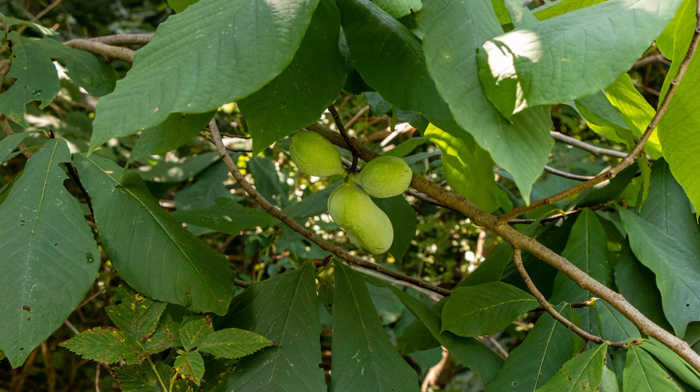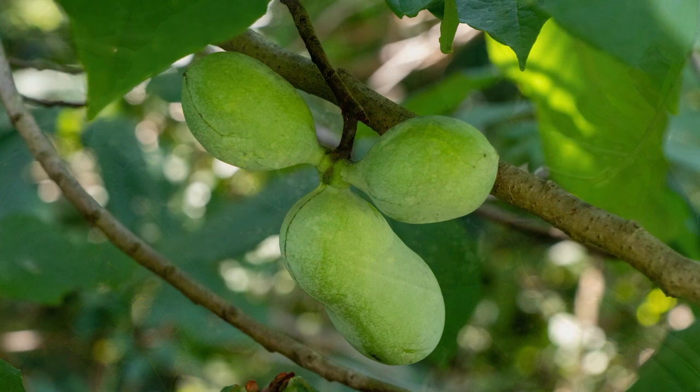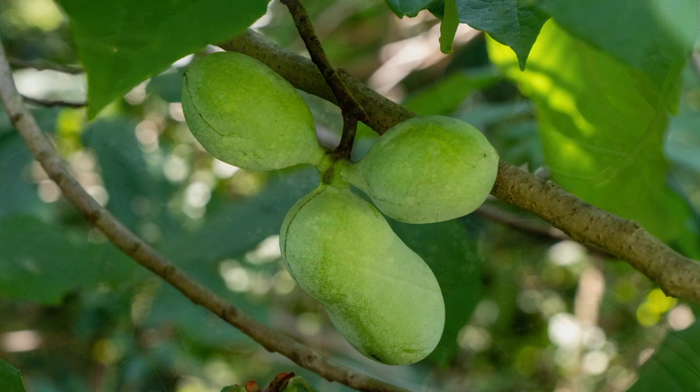Near the end of August and into September, the fruit ripens, becoming soft and thin-skinned, making it an easy favorite for the local wildlife and park visitors. The fruit has a similar taste to a banana, but is fleshy like a mango.